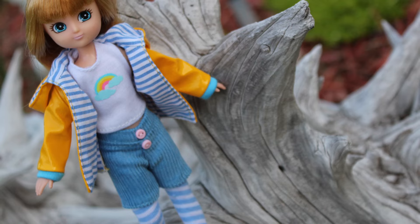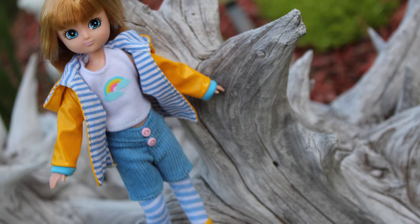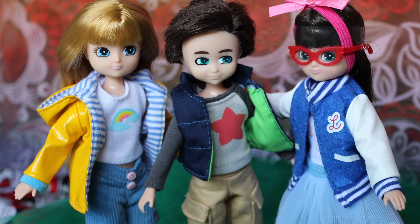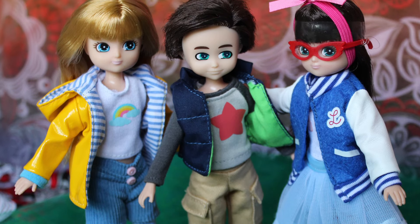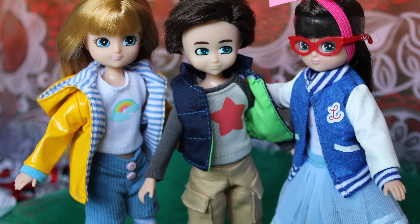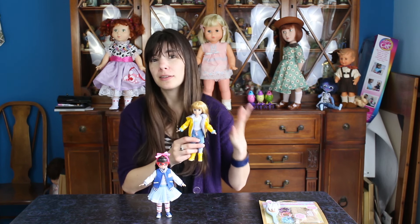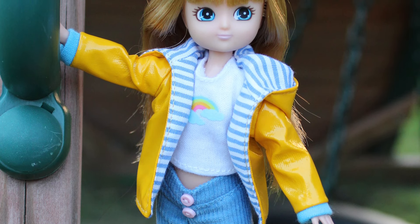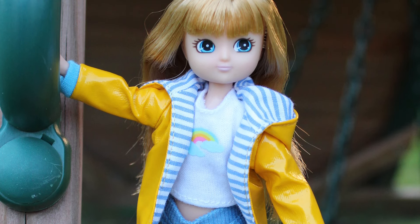Muddy Puddles wears a fantastic outfit. There's something about a bright yellow rain jacket that just looks really cool on dolls. It's so traditional, it's so bright, it's so fun. So this rain jacket here is lined with striped fabric. I love that the company takes the time to think about how can this be the most real outfit.